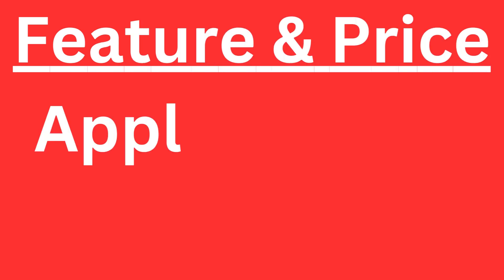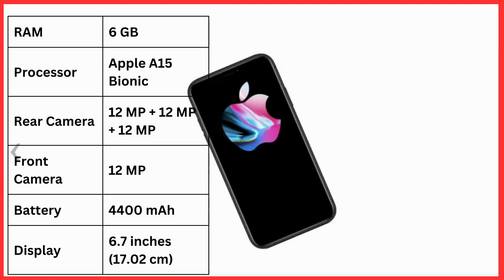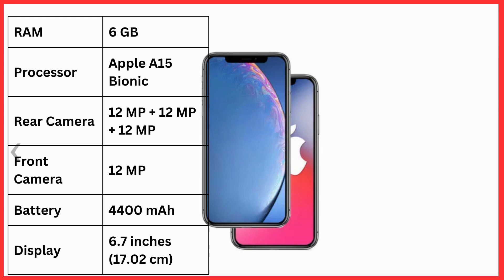This feature and price of Apple iPhone 15 Pro is likely to launch in 2023 August or September. Its features include RAM 6GB, processor Apple A15 Bionic, rear camera 12 plus 12 plus 12 MP, and front camera 12 megapixels.